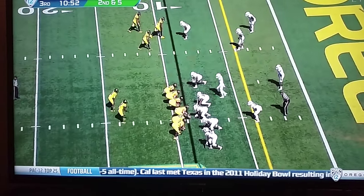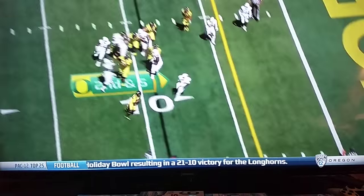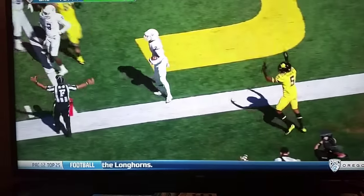Give him a chance to catch this Georgia State defense off guard. Taj Griffin remains his back, he puts it in his belly. Griffin to the edge, diving out at the run.